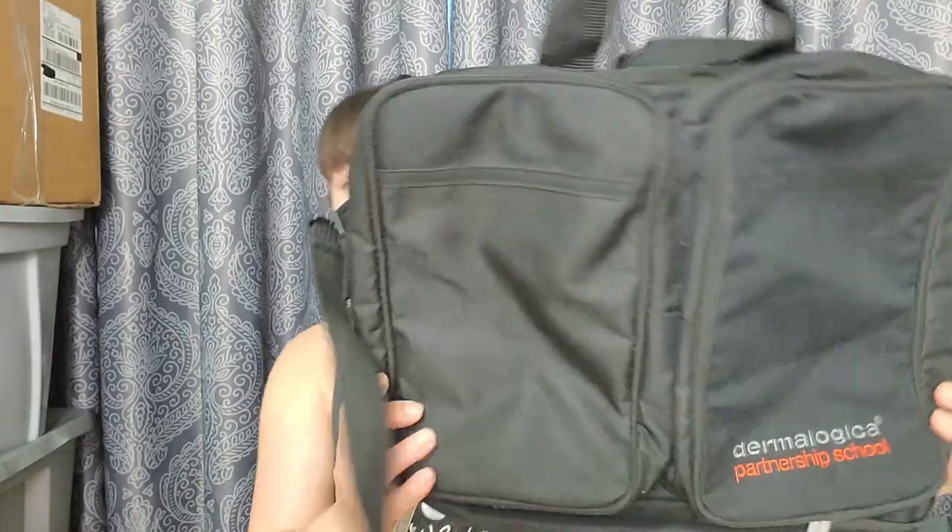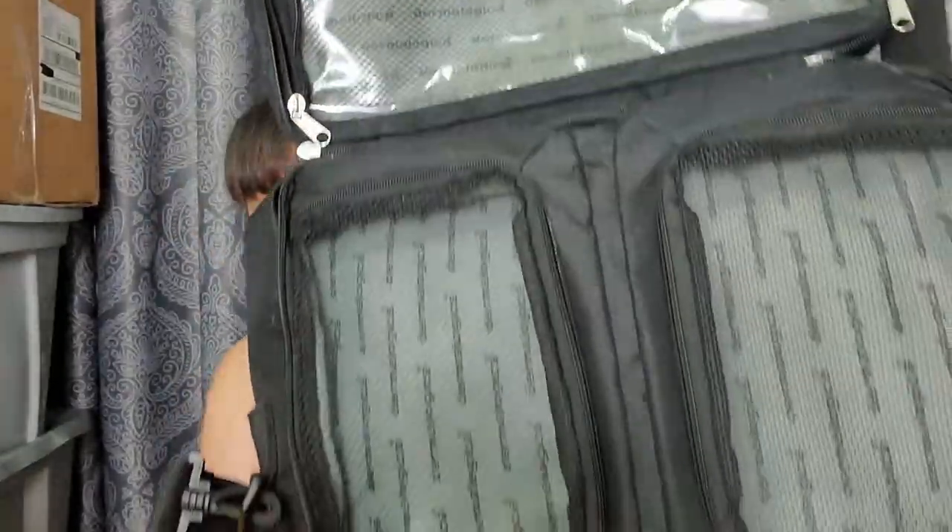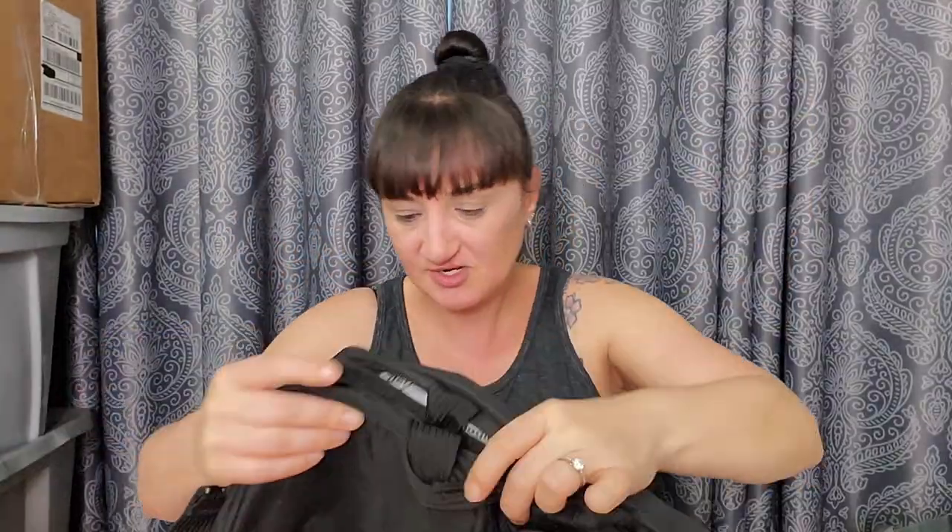I'll probably put this at the flea market for five dollars. Now this one also needed a lot of cleaning and this is a Dermalogica bag — I can't believe it. It must have come from the Dermalogica school. I've been to classes for Dermalogica but never enrolled in the school. It's a pretty neat bag. I'm unsure if I'm gonna keep it or put it at the flea market — I might keep it though. I feel like I have 10,000 bags already.